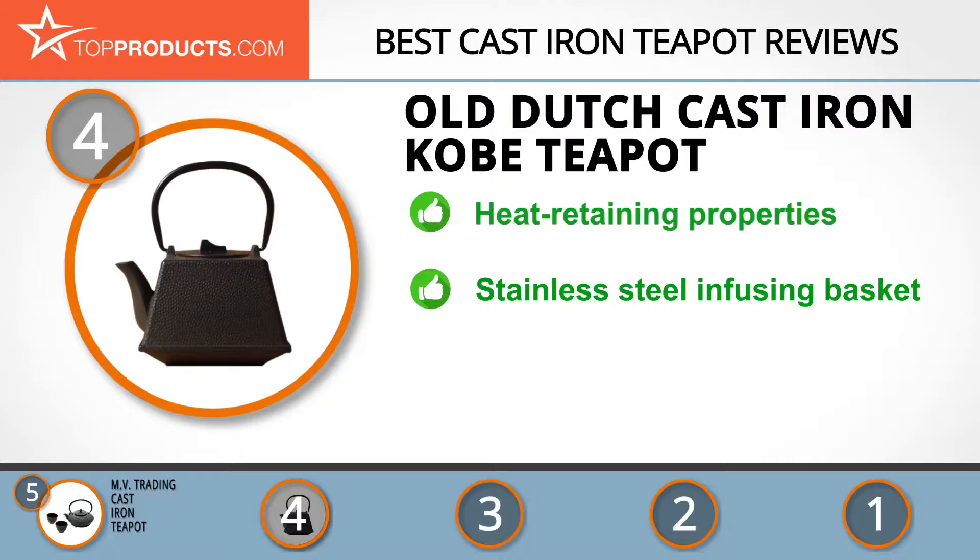The stainless steel infusing basket makes the tea easier to brew and more flavorful. The tea from this pot is pretty incredible, but some may find it too lightweight.